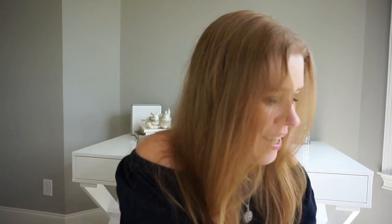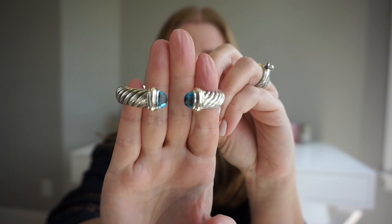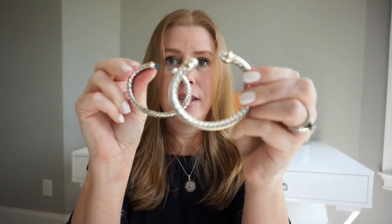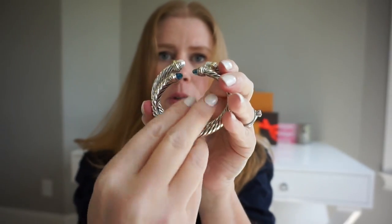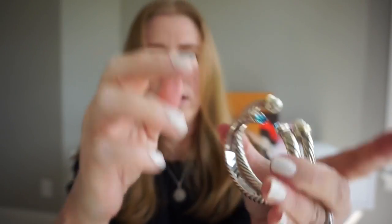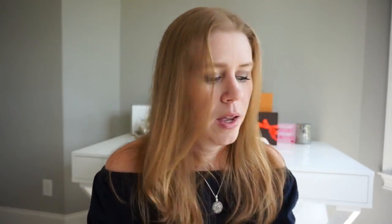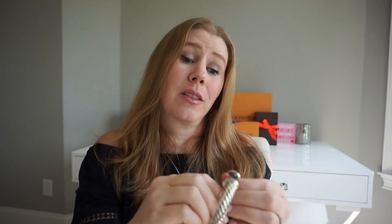Then I got the Waverly cuff in blue topaz — blue topaz is my favorite of the semi-precious colors. I love this one; it has a hinged opening. These run quite a bit smaller than the cable classics and don't come in sizes, but they're very comfortable and they fit me very well. I liked the Waverly so much that I also got it in the hematite — actually I think I got the hematite first and then got the blue topaz. Just a really pretty silvery gray.